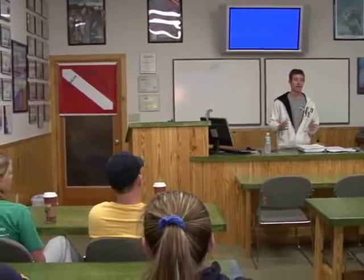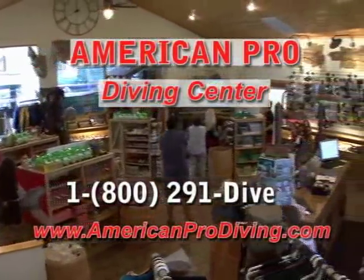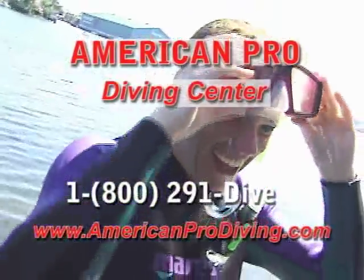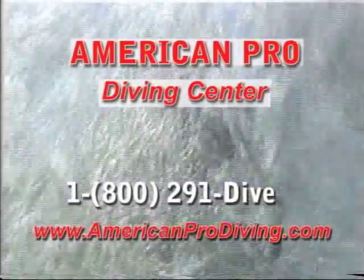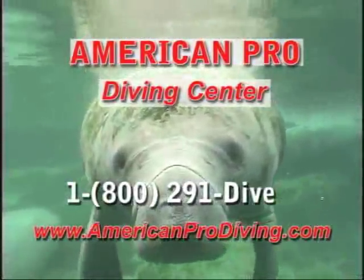American Pro Diving Center offers something for just about everyone. For more information on dive classes or to reserve a snorkel or dive trip, call us toll-free at 1-800-291-DIVE, or check out our website at www.americanprodiving.com. We'll see you on the water.